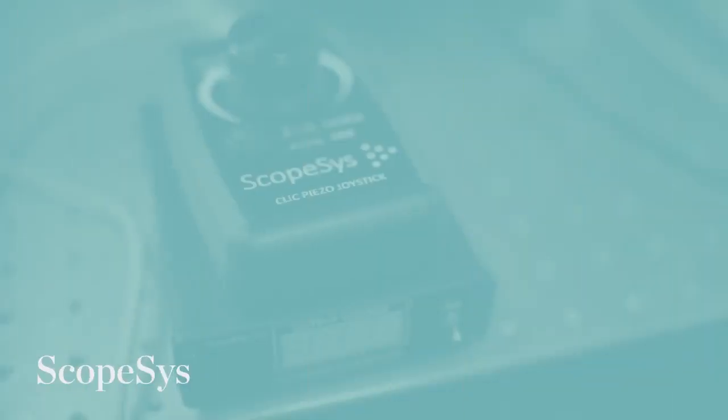Scopsis is going to tackle this problem by providing accessible single molecule technologies. Hi, I'm Sabrina Leslie. I'm a professor of physics at McGill University, and I've also founded a company called Scopsis.